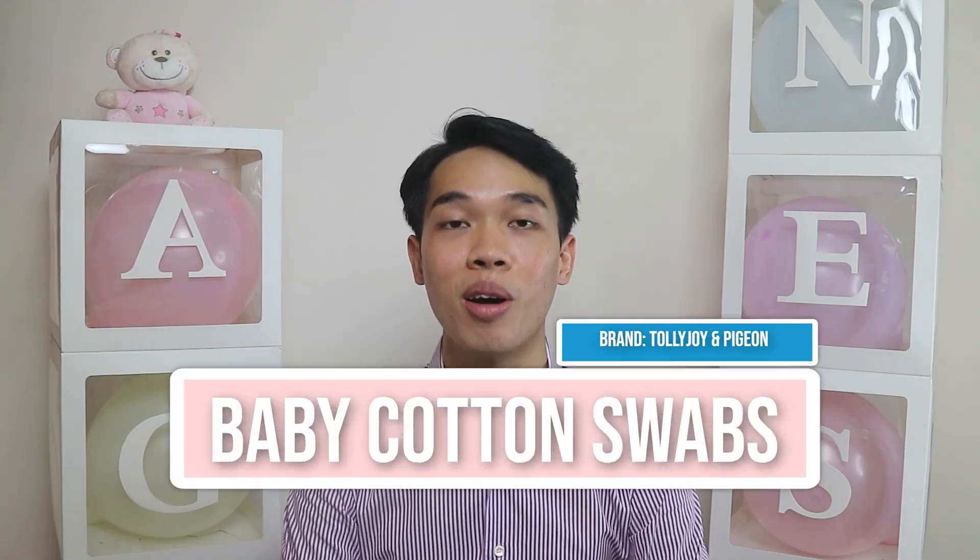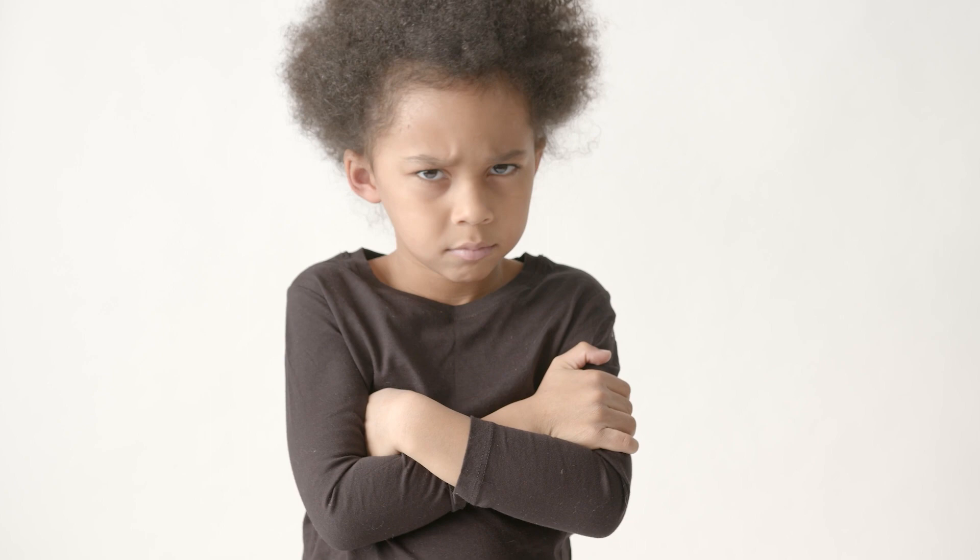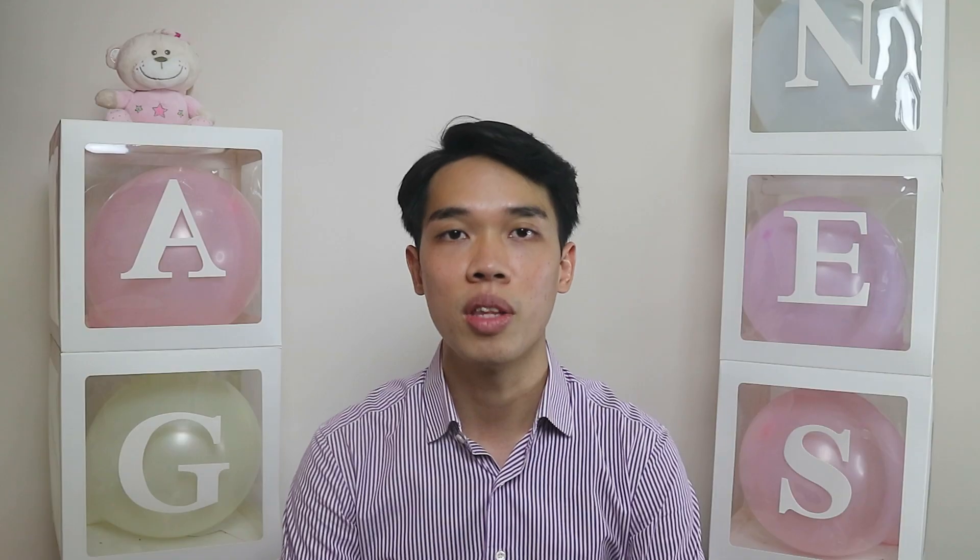Next would be the baby cotton swabs. Note that baby cotton swabs are much smaller in size than adult ones. When we think of cotton swabs, we think of cleaning the nose or ears — but please do not use cotton swabs in your baby's nose or ears as it may cause an infection. Cotton swabs are for other purposes, like cleaning off tiny creases and skin folds.